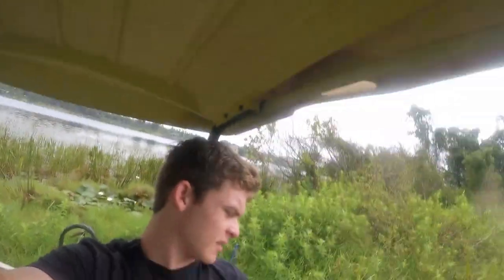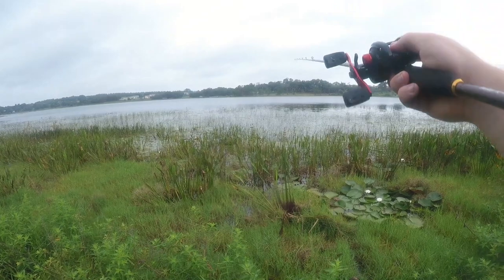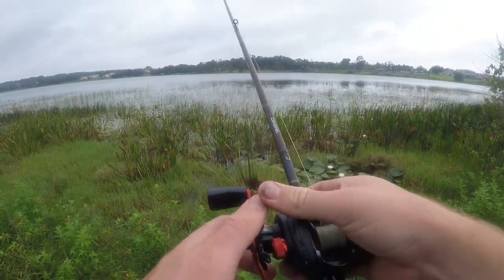Unfortunately we did not catch any in the last spot — usually that spot's really really good. But we got a new spot here behind me, we're gonna hop up on the back of the golf cart and see if we can work it — this is some really thick stuff.